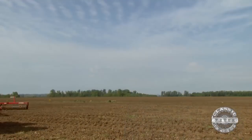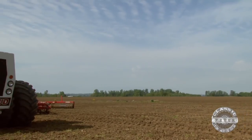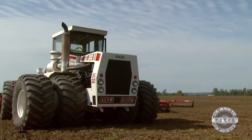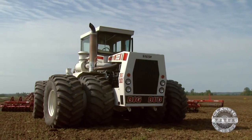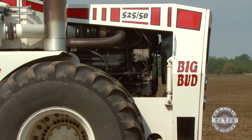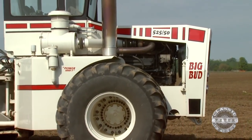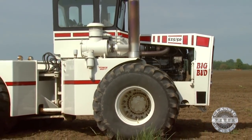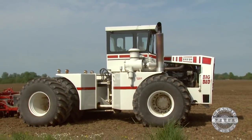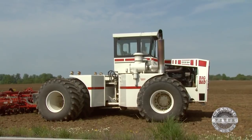This tractor is a 1981 Big Bud 525-50. Those numbers mean 525 horsepower, and the 50 is the series. They basically built two different tractors — they refer to them as small frame and large frame. This one's a large frame. I purchased it in 2004 from Ron Harmon in Haver, Montana, and it sat there until we restored it in 2009. It's been a working tractor for us since then.